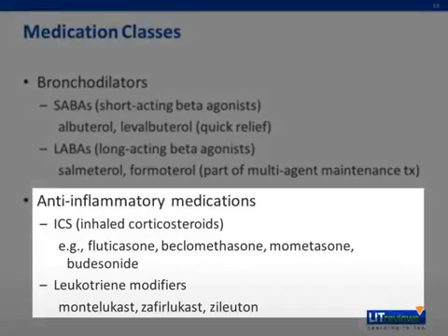The second main category of asthma medications are those that treat airway inflammation. These include inhaled corticosteroids such as fluticasone, beclomethasone, mometasone, and budesonide, as well as leukotriene modifiers such as montelukast, zafirlukast, and zileuton. Inhaled corticosteroids work by reducing airway hyperresponsiveness and inflammatory cell migration. Oral corticosteroids work in the same way and may be required as part of maintenance therapy in patients with very severe asthma. Leukotriene modifiers interfere with a pathway of inflammatory mediators released from eosinophils, basophils, and mast cells, and can be considered as an alternative to inhaled corticosteroids.